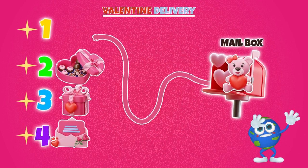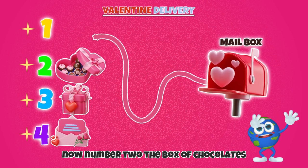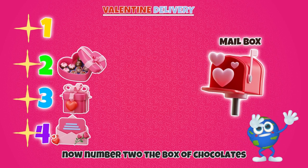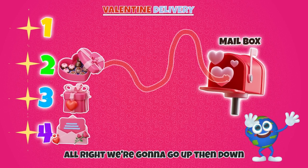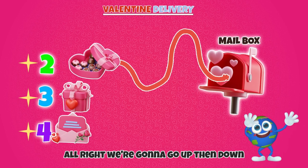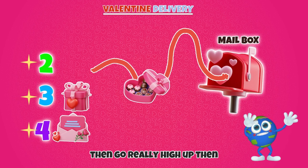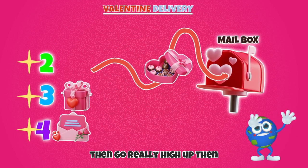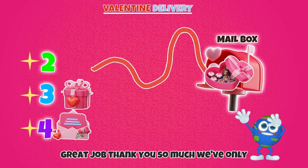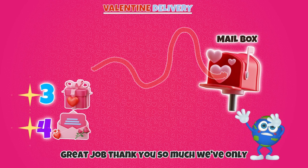Great job! Now, number two! The box of chocolates. Alright, we're gonna go up, then down, then go really high up, then back down into the mailbox. Great job! Thank you so much!